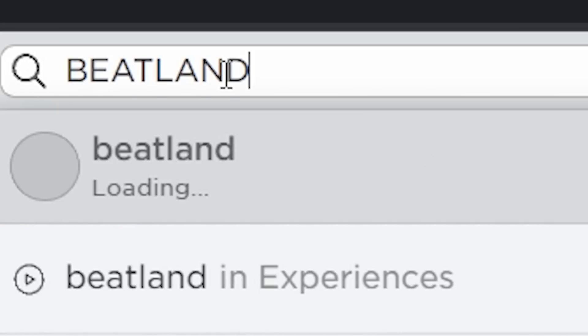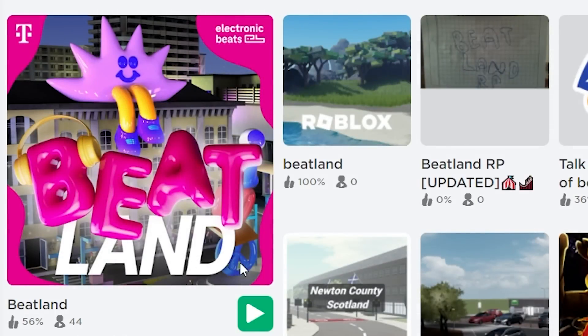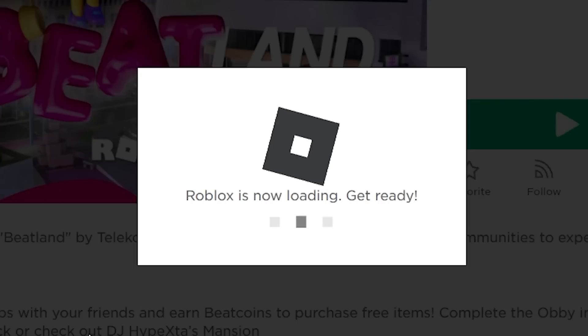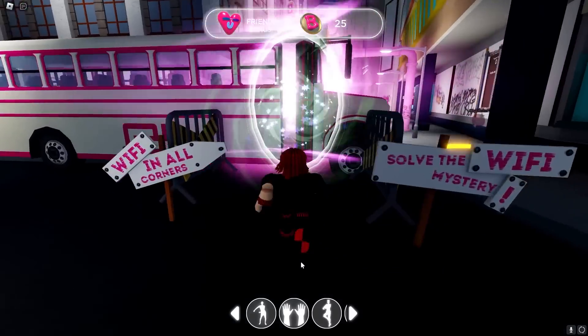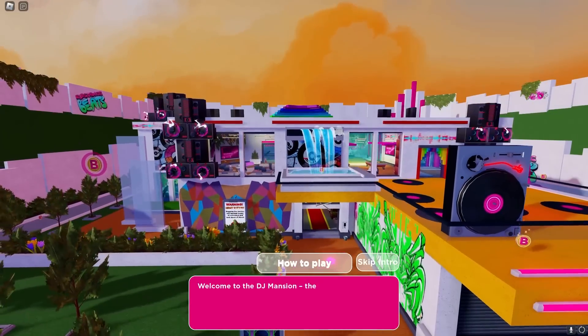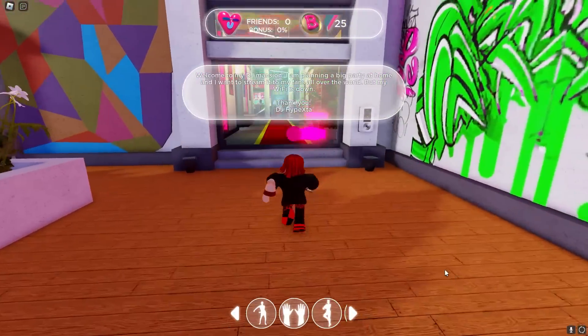For this next free item, search this in experiences and make sure it's made by Deutsche Telecom. Once you load in, go to your right and look for the Rick and Morty portal — it will teleport us to the content house. We need to connect the wi-fi for this house so they can make content.